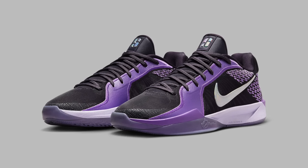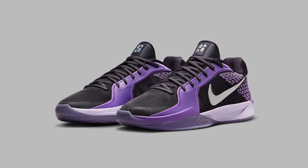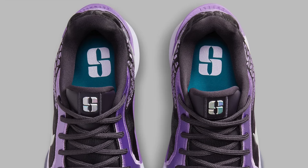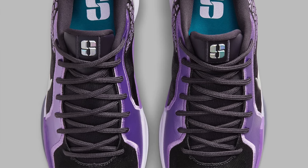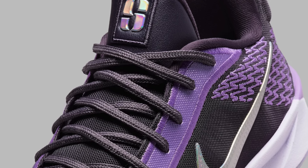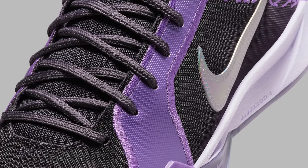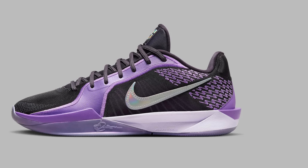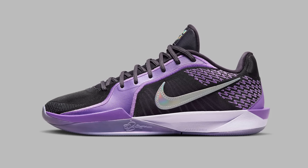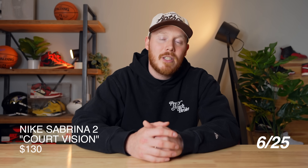Then finally rounding up the 25th, we've got the Nike Sabrina 2 Court Vision. The Sabrina 2 is obviously Sabrina Ionescu's second sneaker with Nike. The Sabrina 1s were actually pretty popular, and I think the Sabrina 2s are going to be probably as popular, at least in the first colorway. The first colorway is a Court Vision colorway — court purple, black, and white — and I personally dig it. The Sabrina 2s are releasing for a retail price of $130, and as with most first colorways of new performance basketball sneakers, this shoe might end up selling out. So I'm giving this shoe a sell.